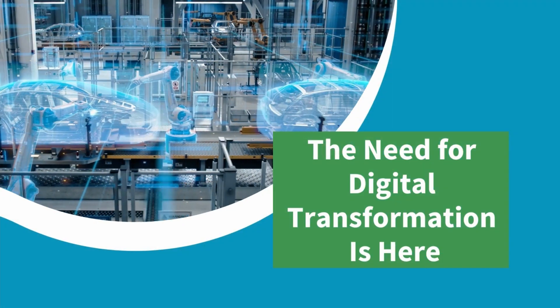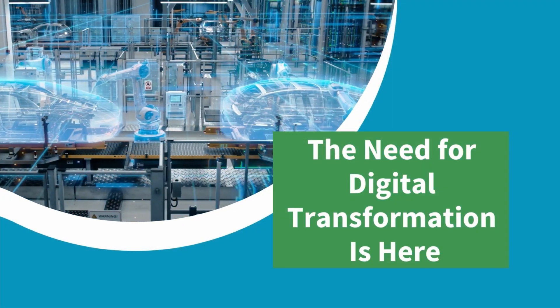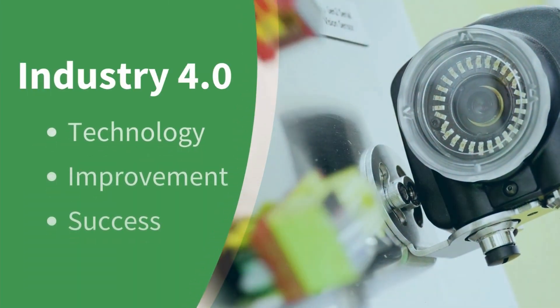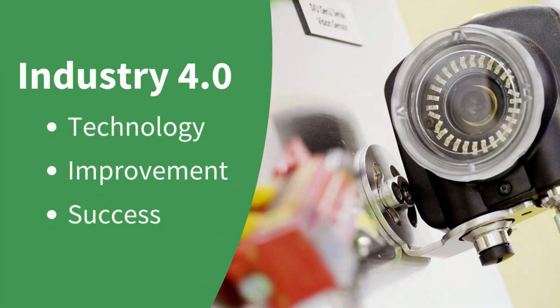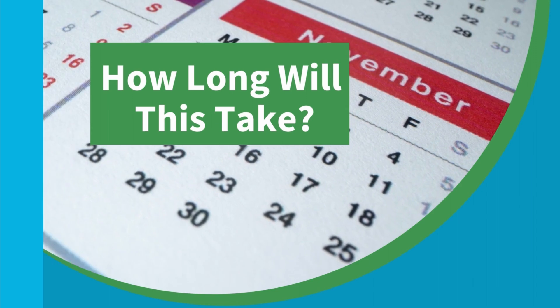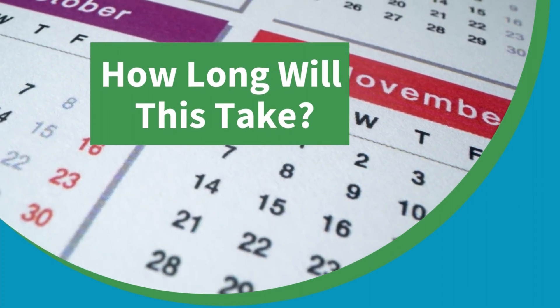The need for digital transformation in manufacturing is here, and you understand that embracing the technologies of Industry 4.0 is imperative to the success of your business. But there are still questions and concerns that are holding you back — concerns like, you don't have years to waste, so how long will it take to see solid results?